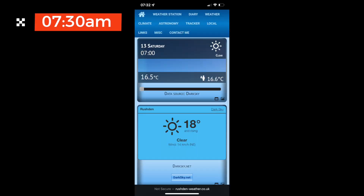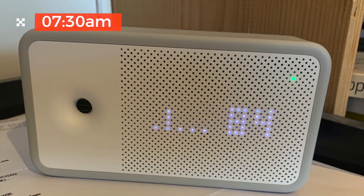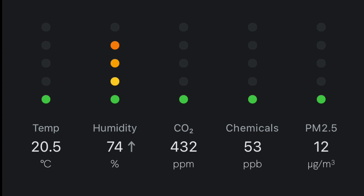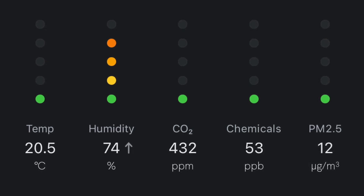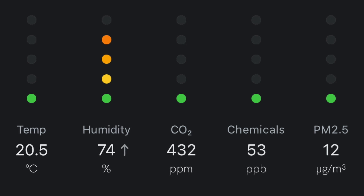I'm recording this on Saturday the 13th of August. At 7:30 this morning the weather station just down the road was showing 18 degrees or 16.5 degrees — either way, quite cool for the time of year given what we've been having. In our house at the same time, the Airwave device in the office is showing an overall score of 84%. Temperature is 20.5°C, humidity has been up to 74% so quite humid, CO2 levels are okay, chemicals are okay, and PM2.5 is also okay. So that's where we started.